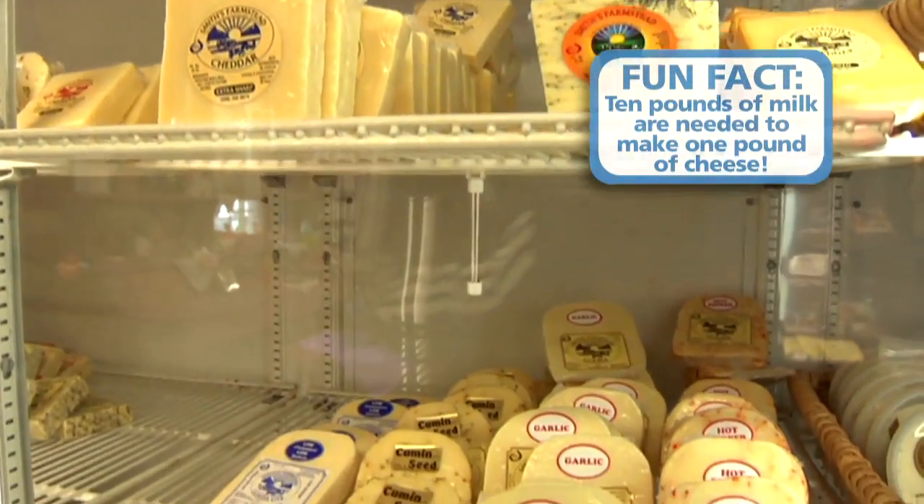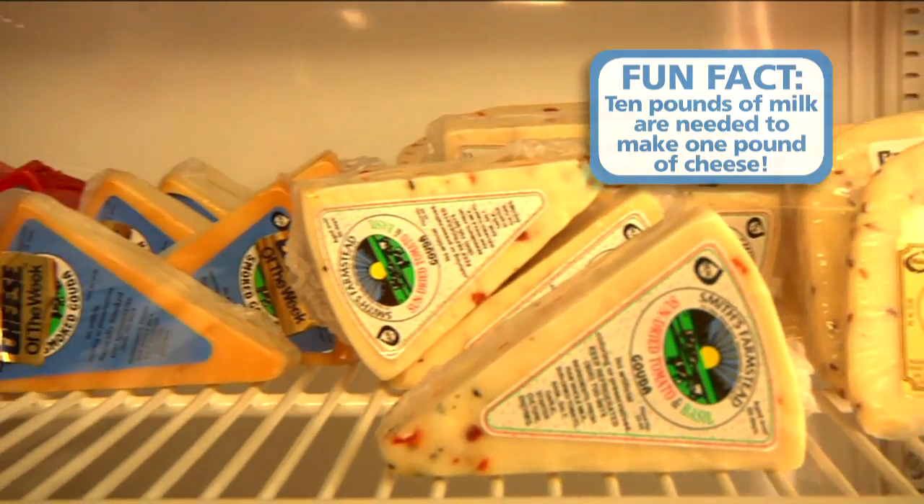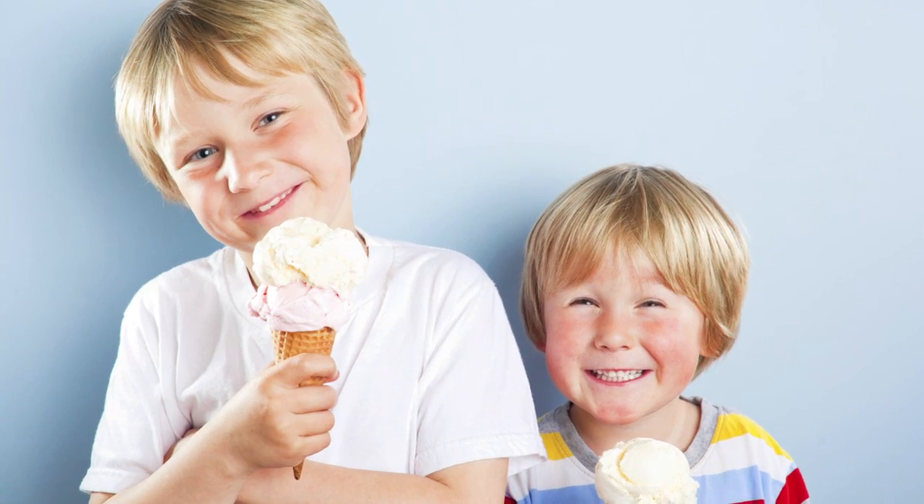But don't forget about other dairy foods. Some of your favorites — like cheese, yogurt, butter, and ice cream — also come from dairy farms.